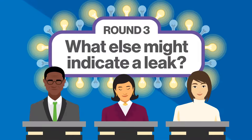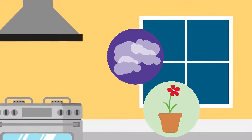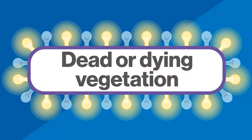Which of the following is another sign of a possible natural gas leak? Is it A. Smoke in the air. B. Vegetation that is dead or dying for no reason. Or C. Small sparks. The answer is B — dead or dying vegetation.